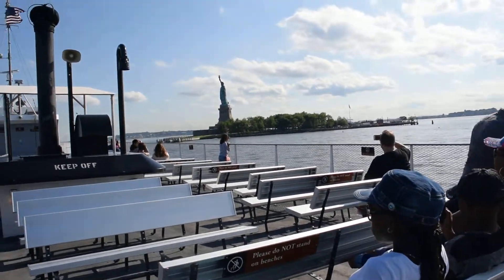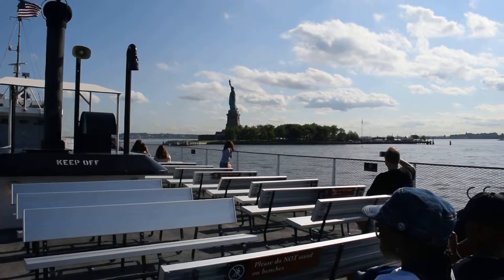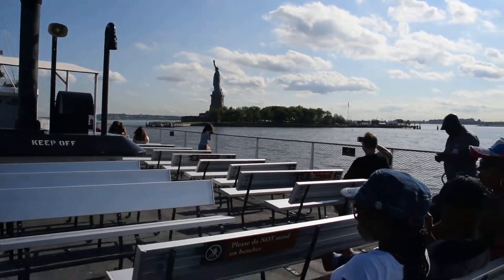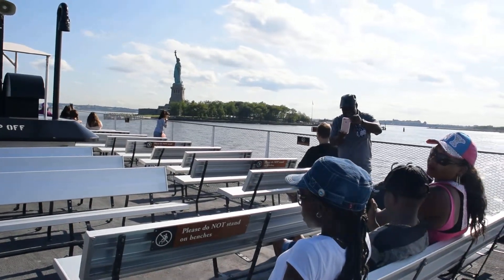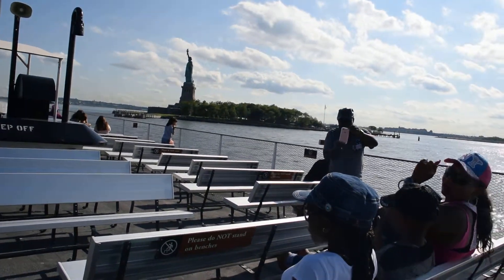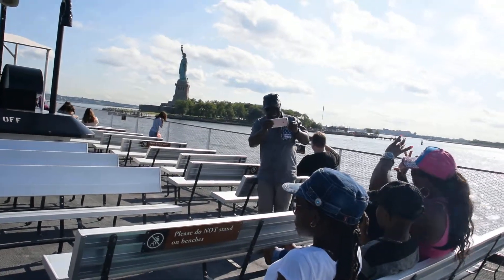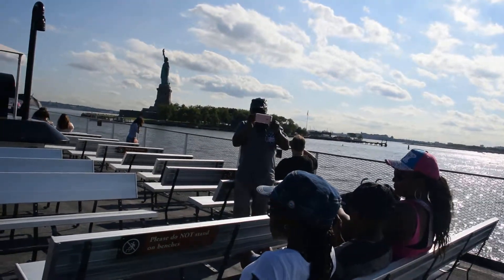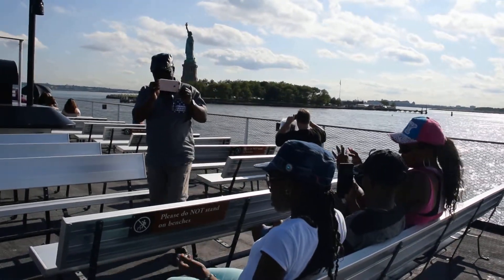You may be able to spot its stone towers today. Over the years, several newer bridges have been added to the harbor's landscape, including the Verrazano Narrows Bridge, which connects Brooklyn and Staten Island. If you look out beyond the Statue of Liberty, you might see the Verrazano Bridge in the distance. It's the longest suspension bridge in the United States.